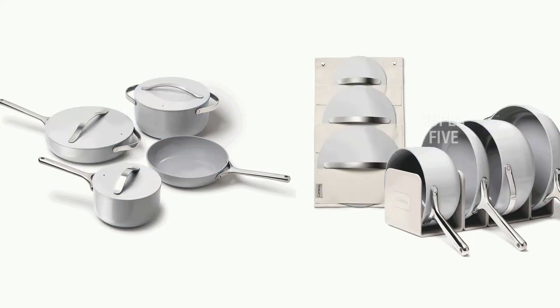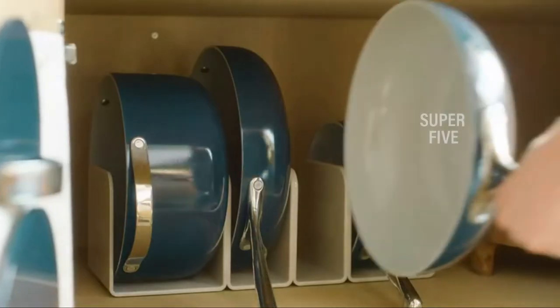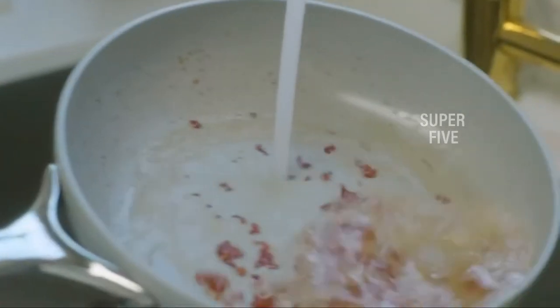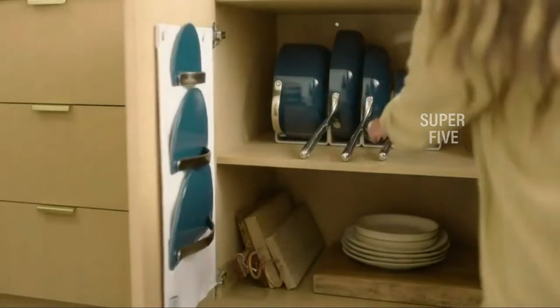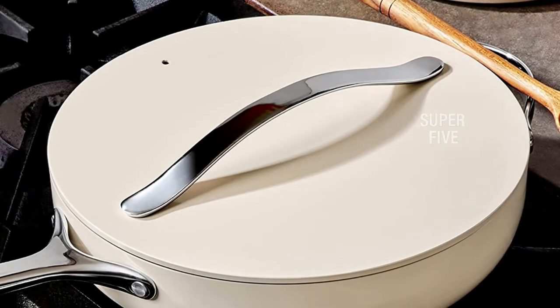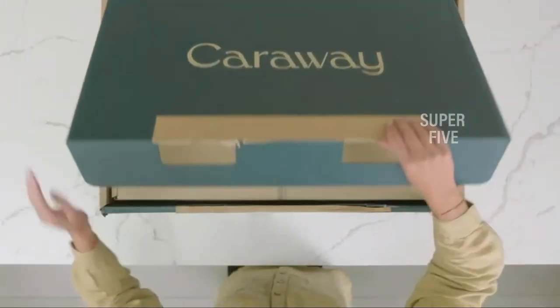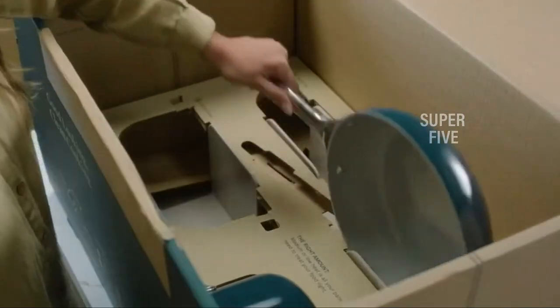One thing to note is that some reviews report the nonstick doesn't last more than a few months. What we love: available as a set that includes cookware storage, available as individual pieces, scratch resistant, heats evenly, and versatile. What we don't love: some reviews say the nonstick quality only lasts a few months. Material: nonstick ceramic with an aluminum core and stainless steel handles. Design: flat. Induction compatible: yes. Oven safe: yes, up to 550 degrees Fahrenheit.